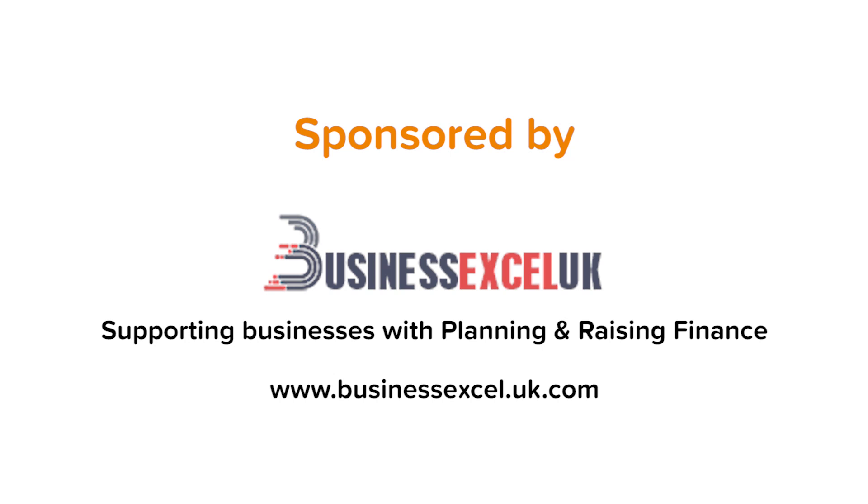This video is proudly sponsored by Business Excel UK, supporting small and medium-sized businesses and charities with business planning, strategy and raising finance.